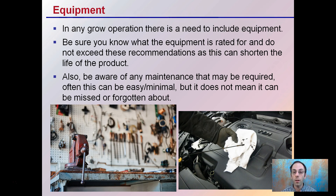Also be aware of maintenance that may be required with any piece of equipment. Often this can be very easy or minimal, but it doesn't mean it can be missed or forgotten about. For example, just checking the oil in your car can be a very quick and easy task, but if forgotten about, it could lead to failure of the engine.